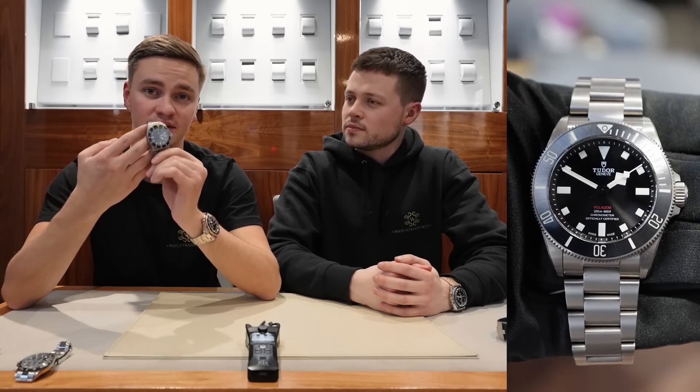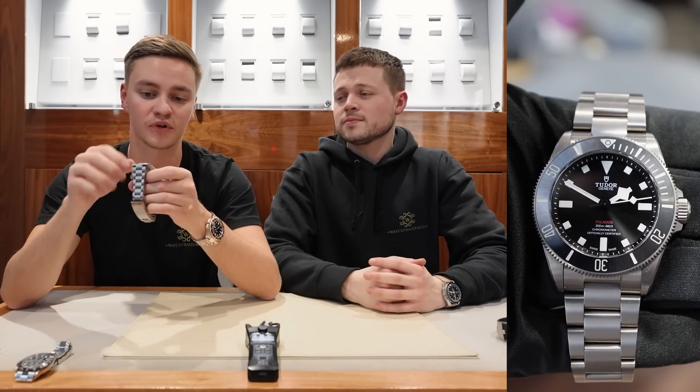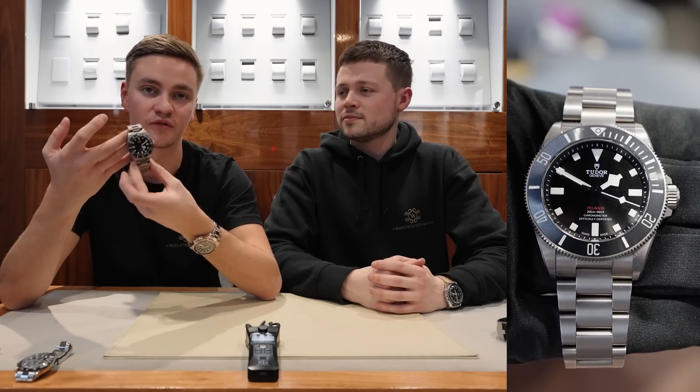This is coming in at under £5k — actually at £4,250, right in around retail price. You can't actually walk in and get this Tudor, as with some you can. This one is a little bit rarer and harder to get.